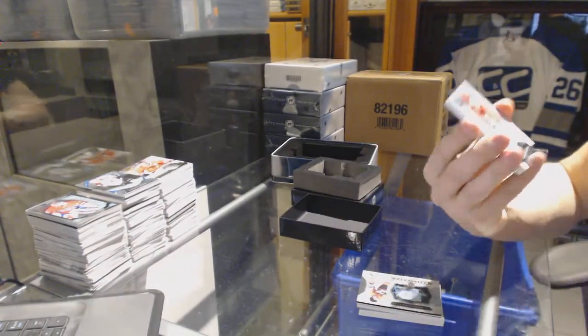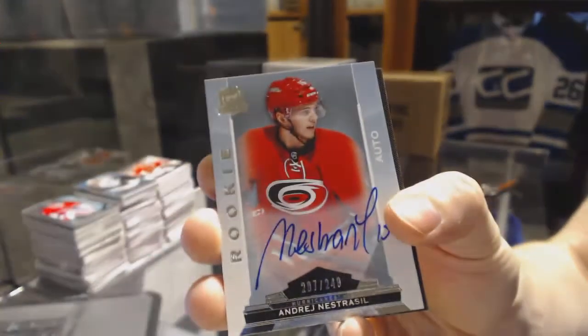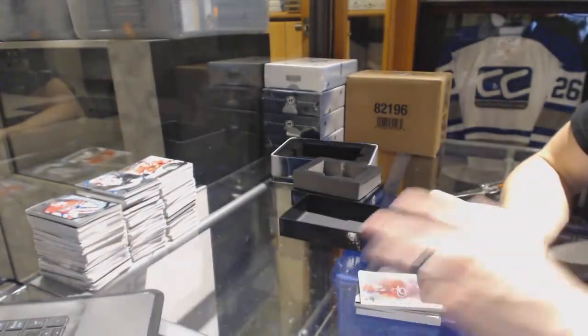We've got a rookie autograph number 249 for the Carolina Hurricanes, Andre Nestrisil. Oh, that's pretty.